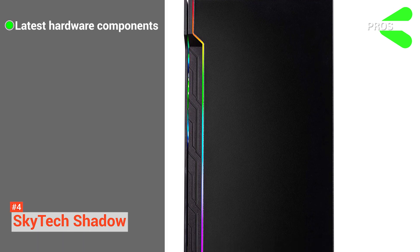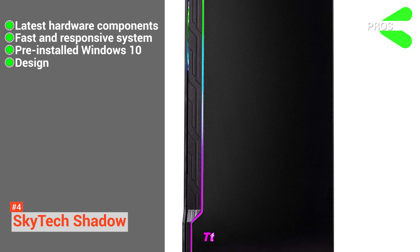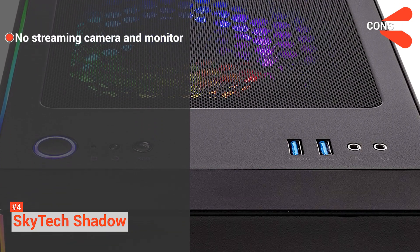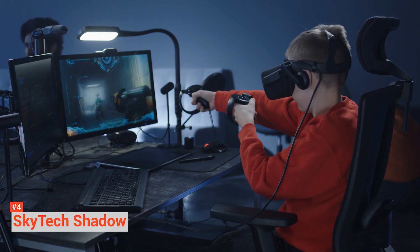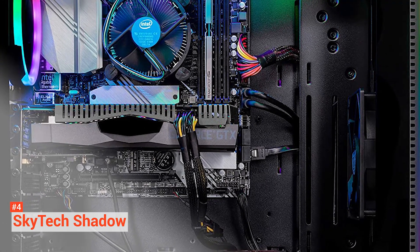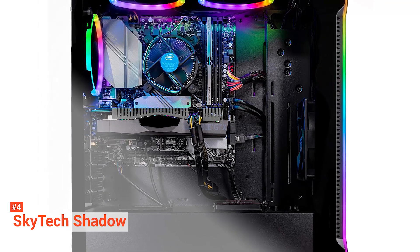Its pros are: it comes with the latest hardware components, it has an SSD for a fast and responsive system, it also has a pre-installed Windows 10 64-bit OS, and it has a visually pleasing black case and fans. However, the streaming camera and monitor are not included. If you prefer the Intel processor over AMD and have a limited budget, then the Skytech Shadow is perfect for you. In real-world scenarios, there is not much difference in terms of streaming performance and multitasking between the Intel i5-9400F and Ryzen 5 3600, so deciding between the two will come down to personal preference.